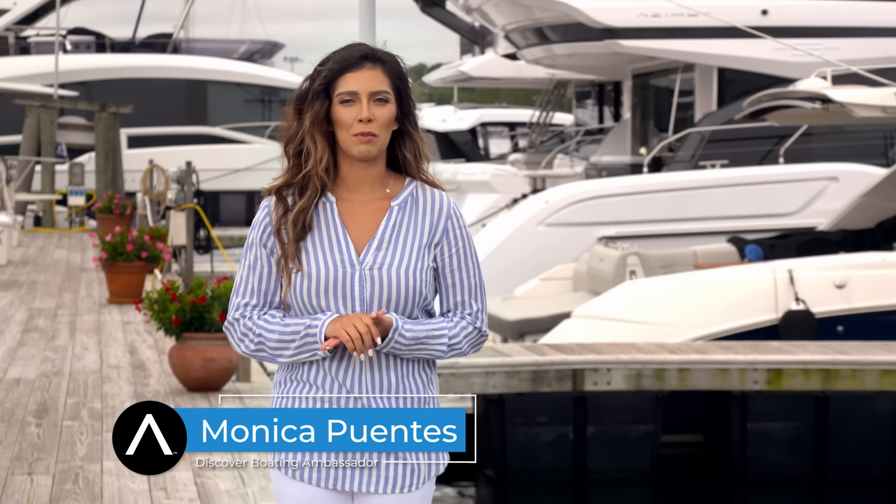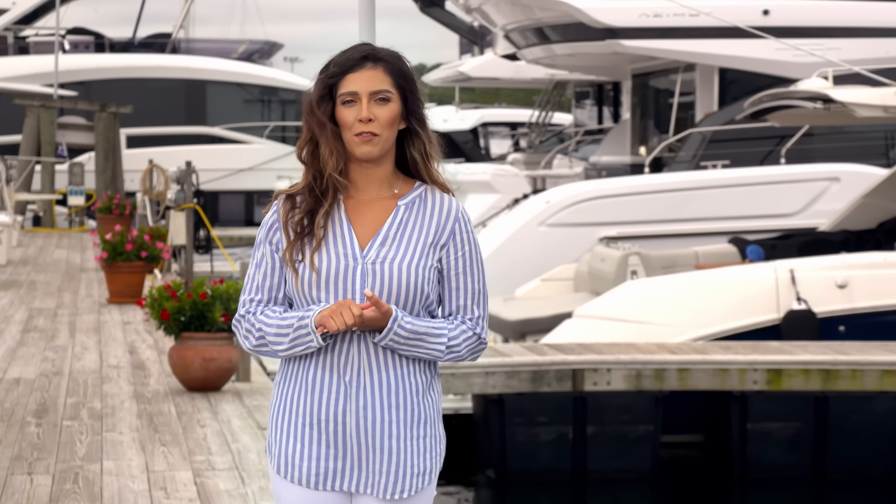Hey boaters, today I'm going to be going over how to safely refill your boat. We're sailing through the ins and outs of fueling your boat safely. Let's make sure those boating adventures stay safe and fire free.